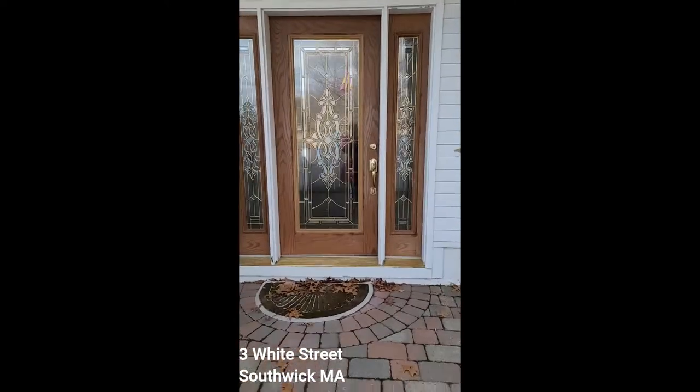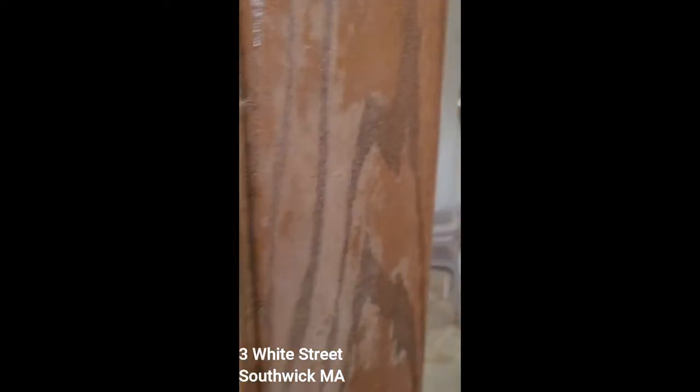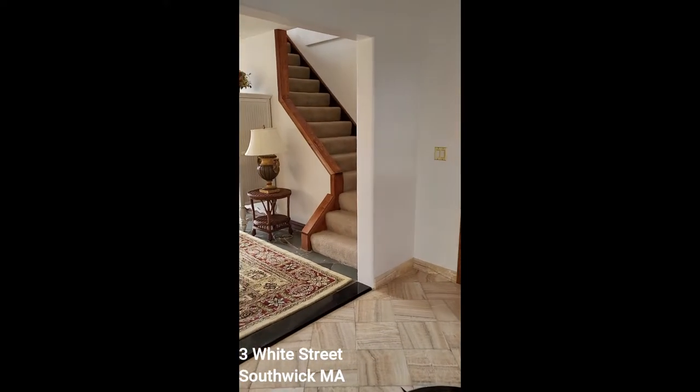Welcome to 3 White Street, Southwick, situated right on the water.